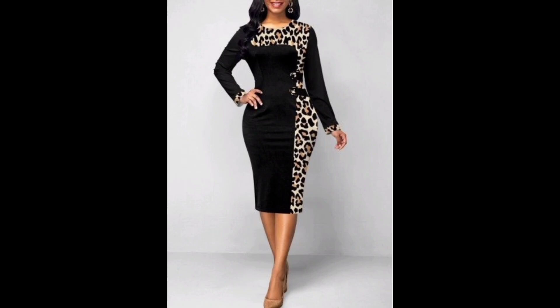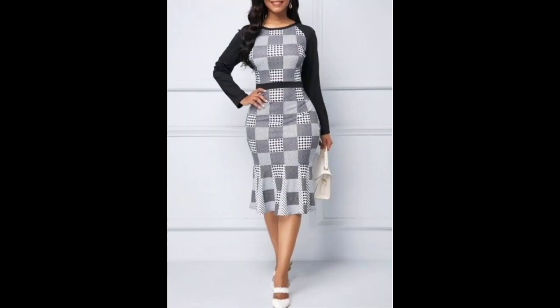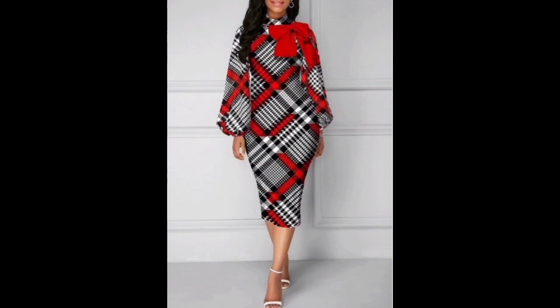This style of clothing can be worn for a variety of occasions, from casual to formal, and can be dressed up or down depending on the event. However, due to its tight-fitting nature, a bodycon dress may not be suitable for everyone. Wearing it may also require a certain level of confidence.